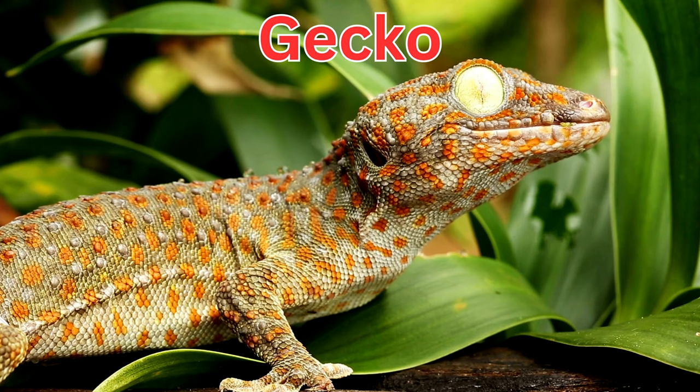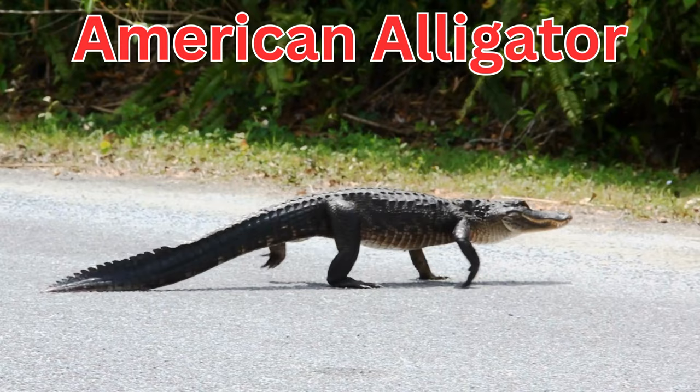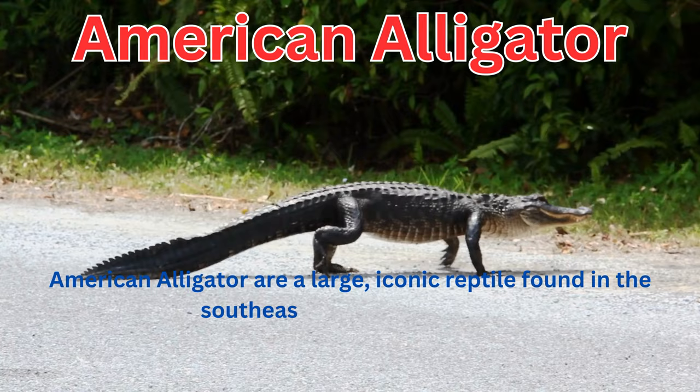Geckos are small lizards known for their remarkable ability to climb walls and ceilings due to specialized toe pads that enable them to stick to surfaces. American alligators are a large, iconic reptile found in the southeastern United States.